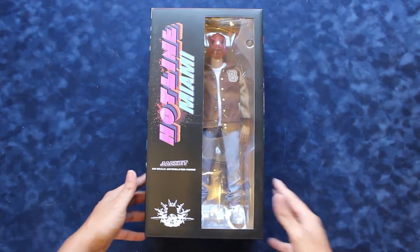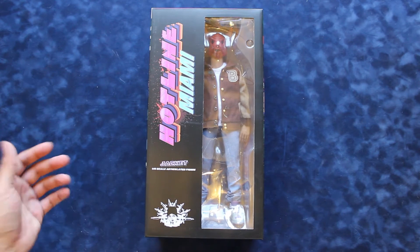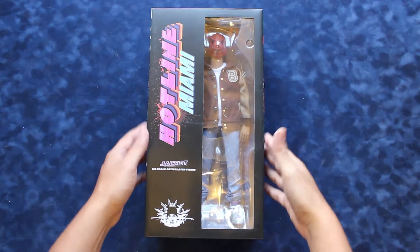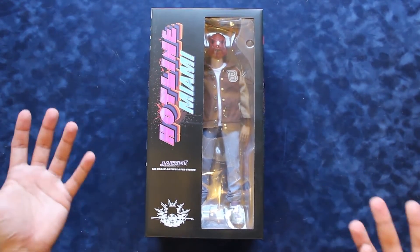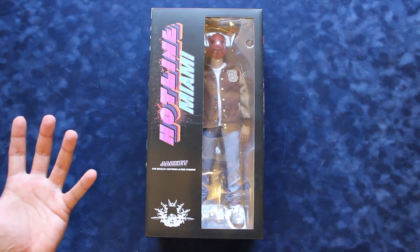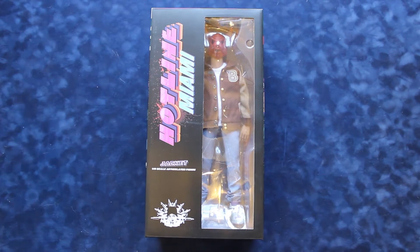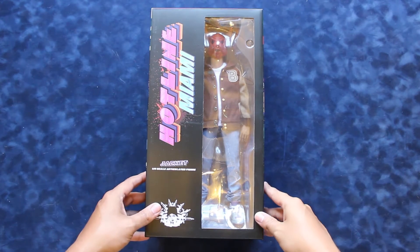He teamed up with Denaton Games, who you might know produced Hotline Miami with Devolver Digital as a publisher, and they made this very cool 12-inch figure. Yeah, this is 12 inches, like the classic standard figures you might have known from back in the day — Star Wars figures, or even Mega Dolls. I'm giving away my age by how old those toys are, but this is very cool.